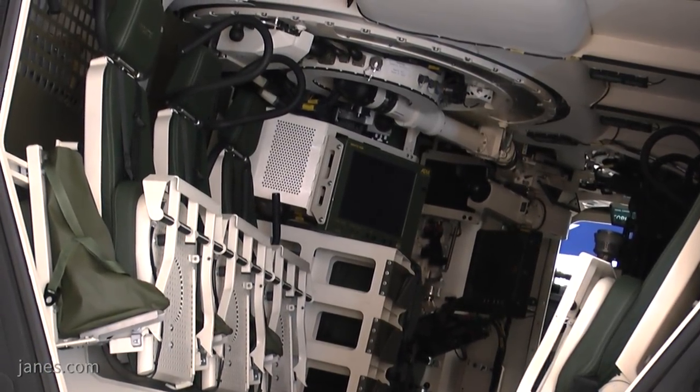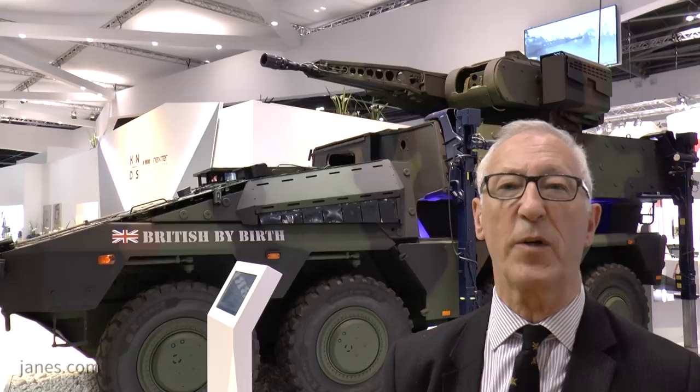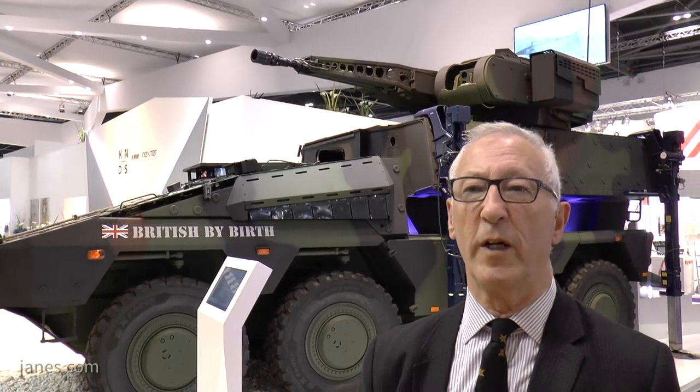Lithuania held a competition and selected an Israeli Rafael remote weapons station armed with a 30mm cannon, a 7.62mm machine gun, and missiles. Boxer is one of the contenders for the UK MIV requirement of between 300 and 500 vehicles. If selected, the first vehicles would likely come from the German production line, with local production in England to follow and the potential for export.